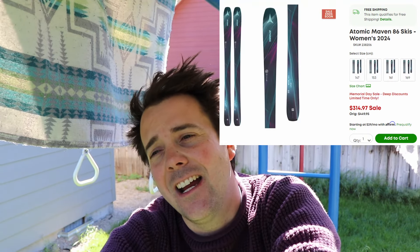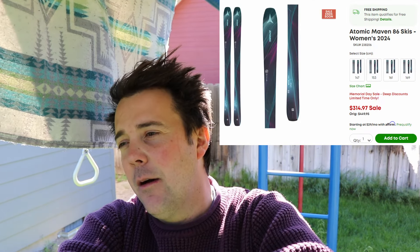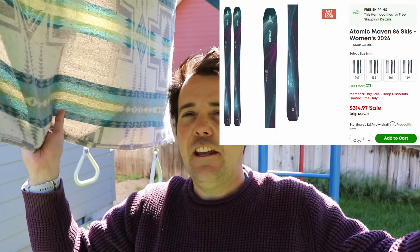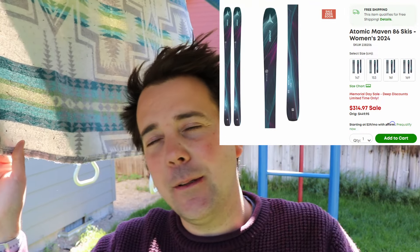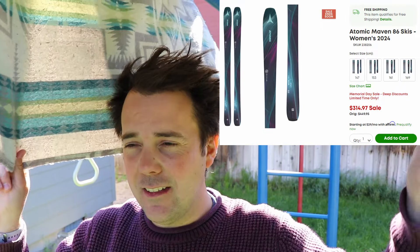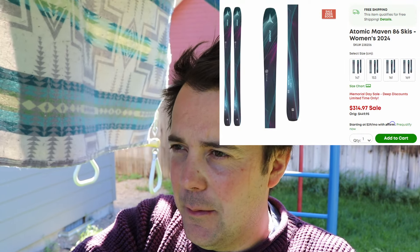This one's for all the ladies watching — you have the Atomic Maven 86. I've only skied the Maverick 88 Ti, so hard to know, but I believe the Mavens are supposed to be pretty similar. You have them in 147 up to 169 for $314.97. If they're anything like the Mavericks, I think you'll really enjoy these. My mother-in-law skis on these and really likes them. $314.97 — that is a screaming deal.